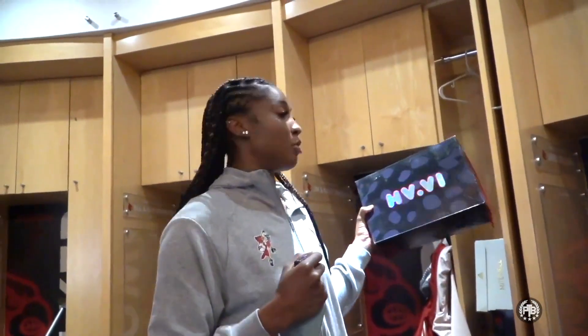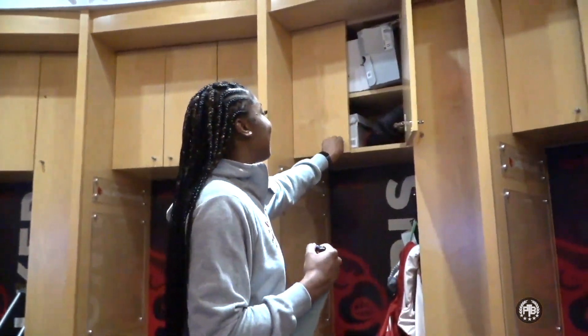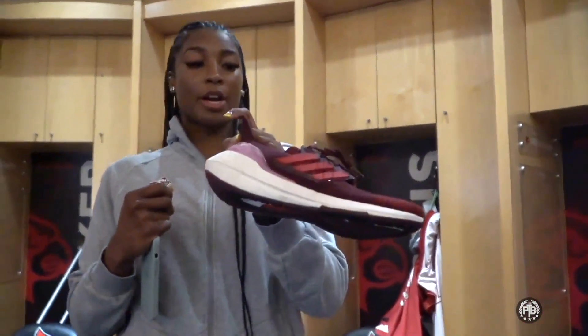If I start wearing a shoe I'll literally wear it probably two seasons until I can't wear it anymore. Fun fact: I wore Donovan Mitchell's in the beginning and those were going to be my shoes for all my seasons here, but the lace broke and they stopped making that shoe. My second shoe that I wore was the Don's.